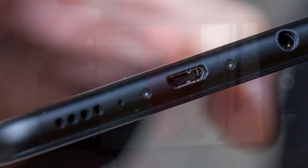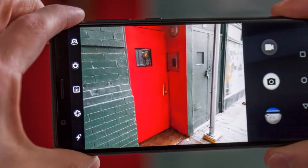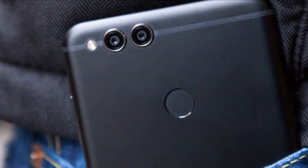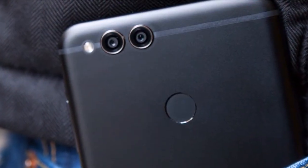Available colors are black, blue, and gold. The Huawei Honor 7X is a dual SIM, GSM and GSM, smartphone that accepts nano SIM and nano SIM.